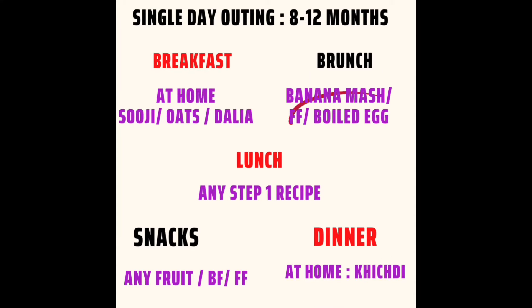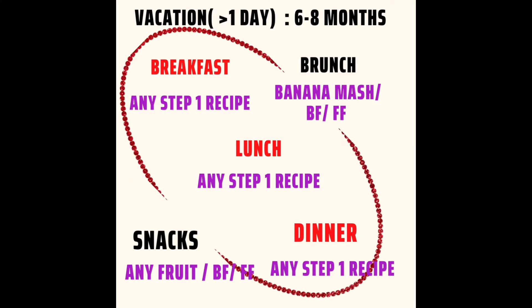For 8-12 months on a single day outing, the plan is the same, but I have added a boiled egg at brunch, since after 8 months you can introduce boiled egg. If you are going for a proper vacation, then for 6-8 months, for the first three important meals — breakfast, lunch, and dinner — you will use the step 1 recipe.